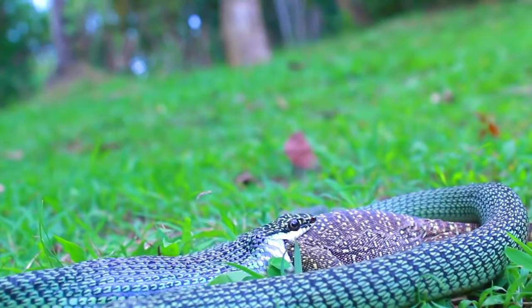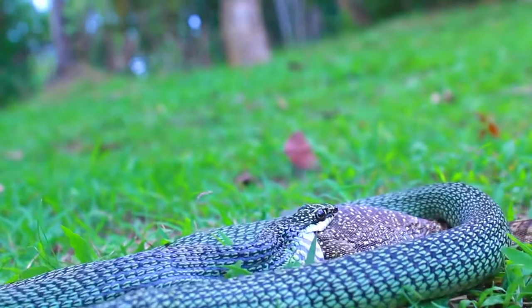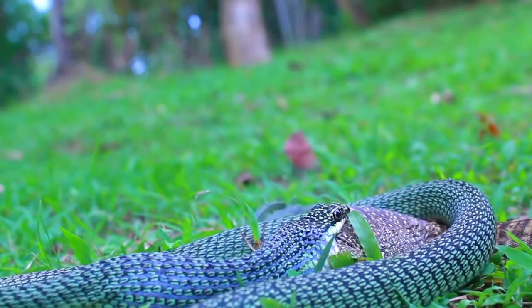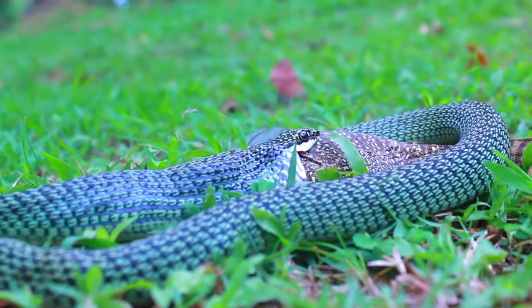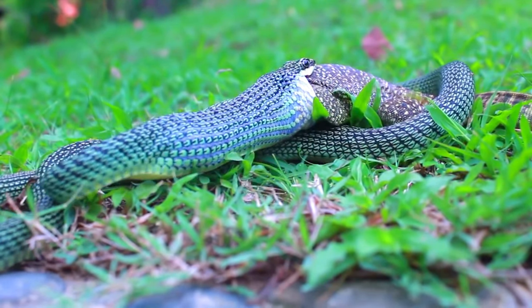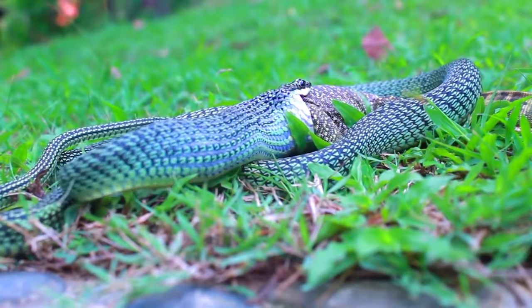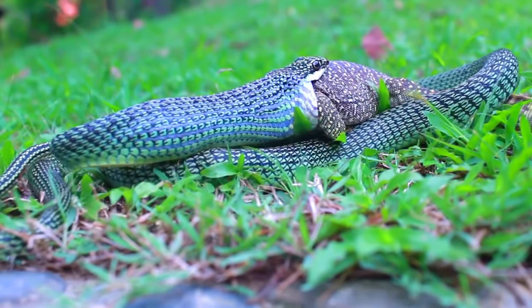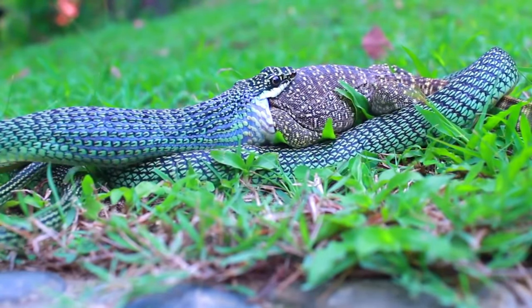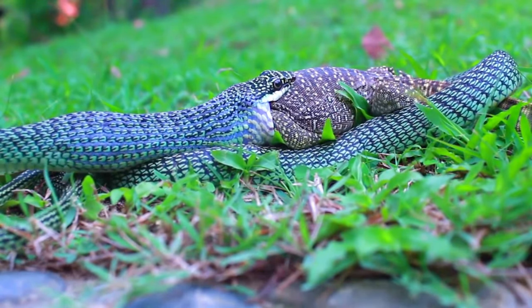Golden tree snakes are widespread in Southeast Asia, and I've found them in every part of Thailand. It's one of the snakes I see most frequently — perhaps because they are active in the daytime and can also be found in cities. I've many times found them in Bangkok, even quite close to the center.